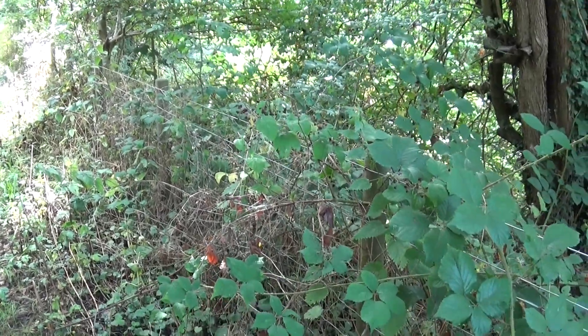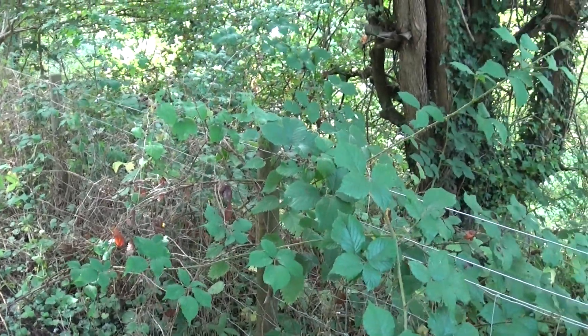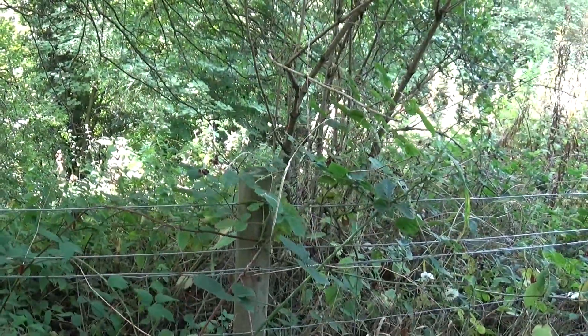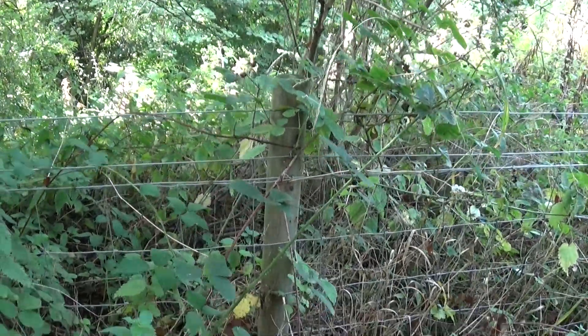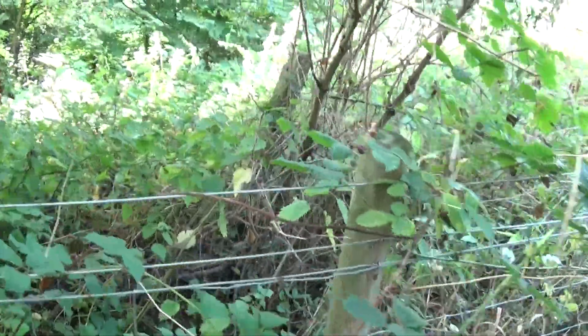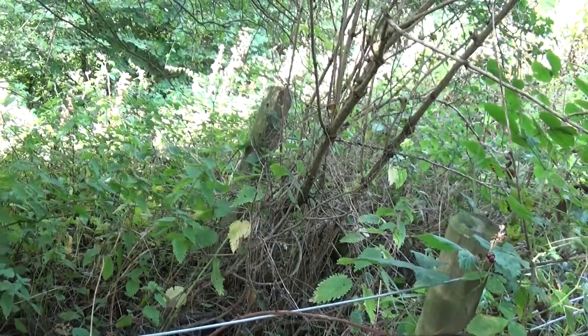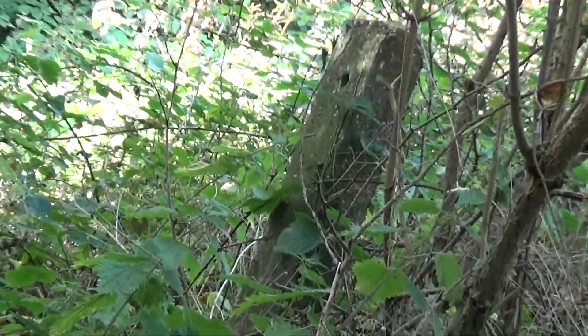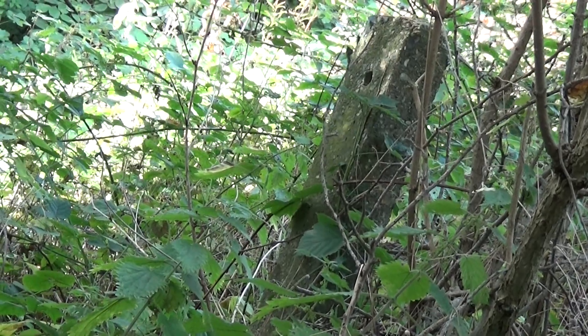As we've come along we've now got a bit of modern fencing keeping us on top of the embankment, but just behind it there's another one of those original old concrete railway fence posts.